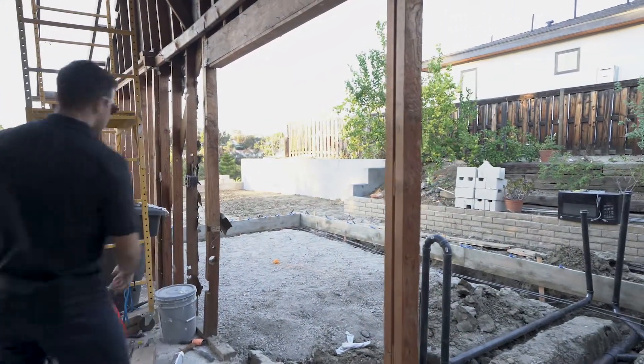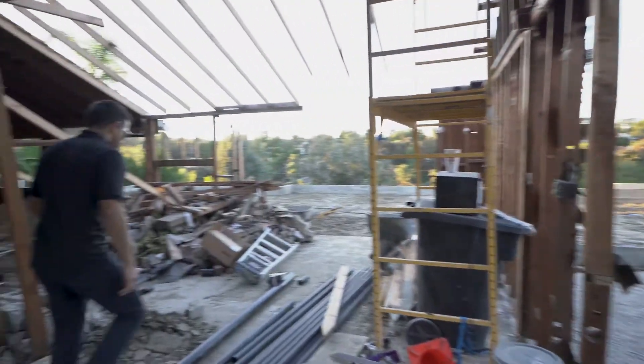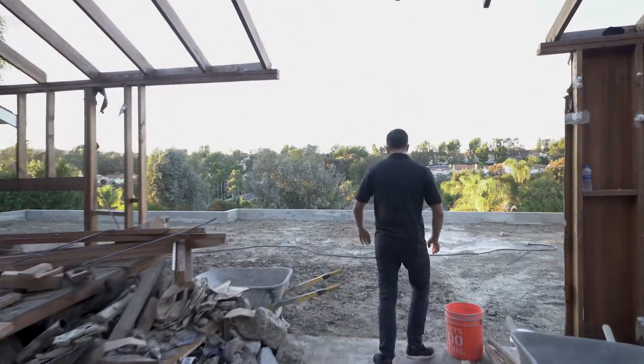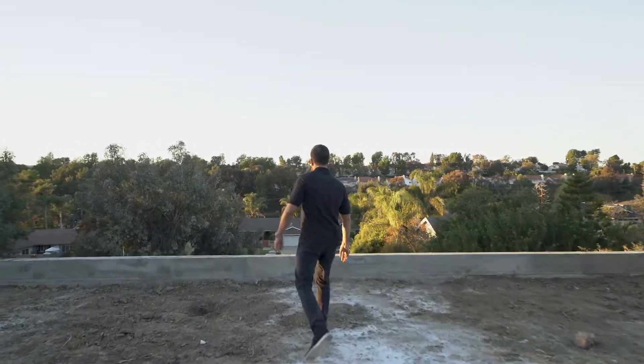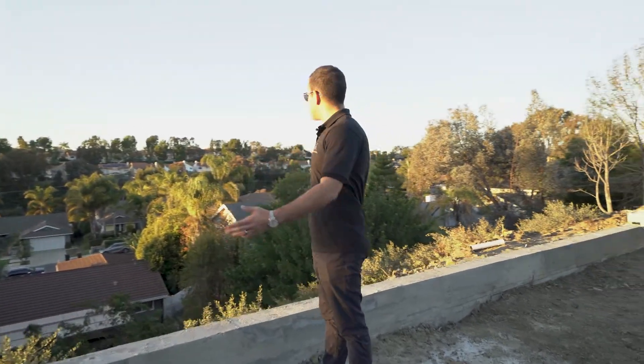It's going to be facing the living room, standing all the way out to the other side. And we pushed back the backyard, extended it out about 10 feet, built a retaining wall on the back to support the dirt, so the homeowner can enjoy this beautiful view.